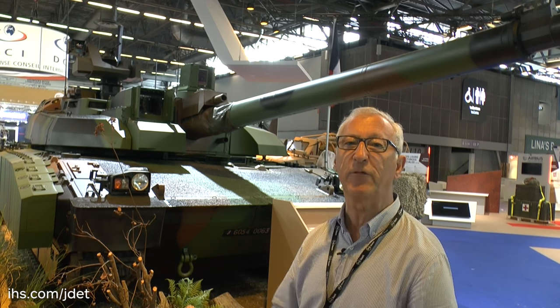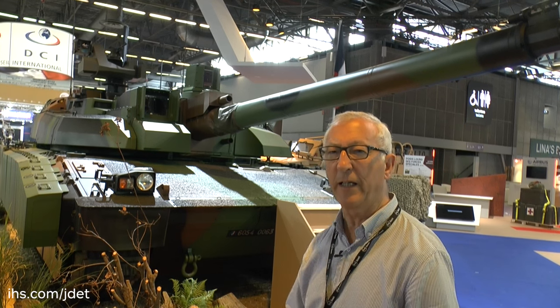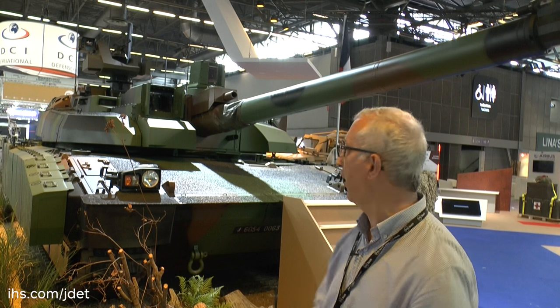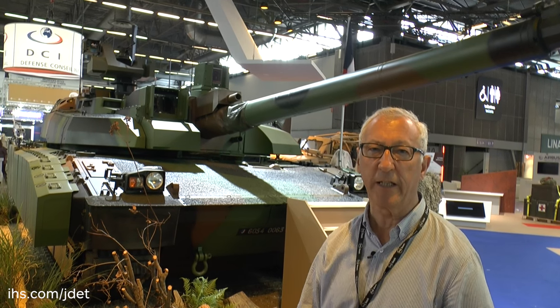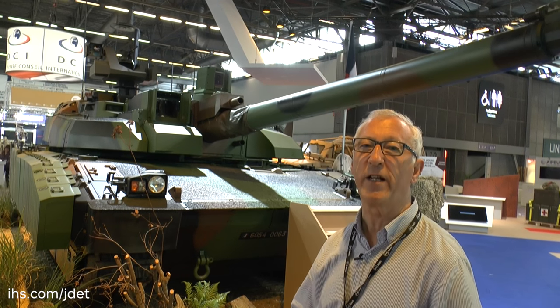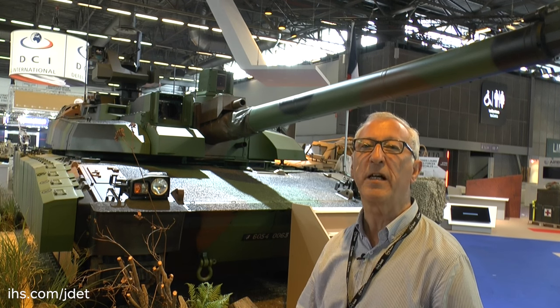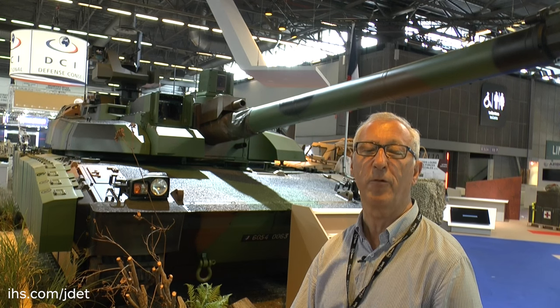All these vehicles can exchange information, and sometimes one vehicle will see a target, hand it over to another platform, and that platform will engage it. The Leclerc will be in service with the French army for probably another 20 years, and this renovation upgrade will give the French army a tank with an enhanced capability for both defensive and offensive operations.